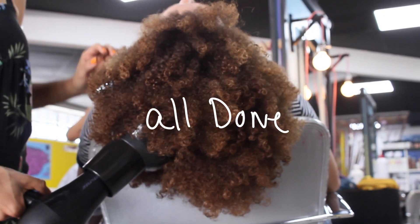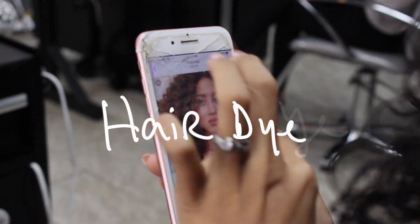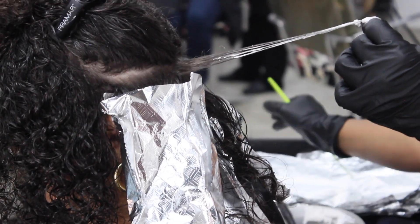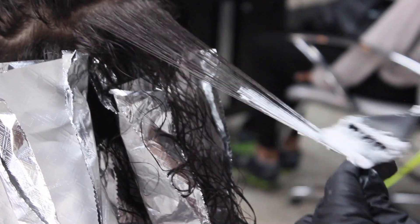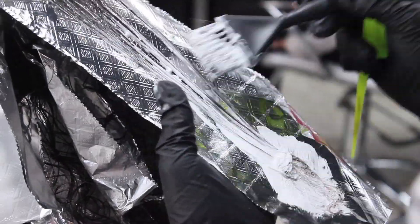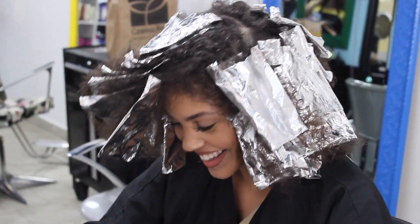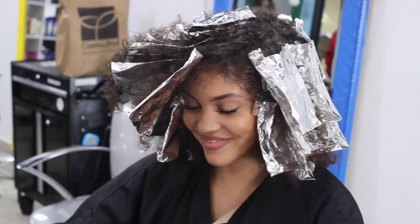Brian started about half an hour to an hour after me and finished before me because I wanted to get some color in my hair. I didn't want to go super light, so I wanted to ease my way in and bring up some of the brown. They lightened my hair in a balayage form, then applied a custom mix based on a picture I showed them — it ended up being a light brown with copper hues to make the curls pop.